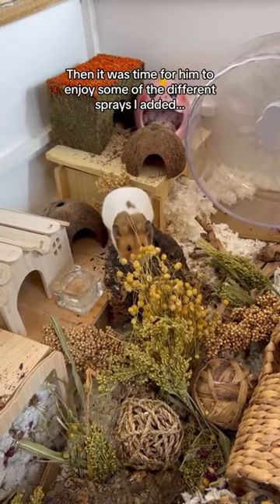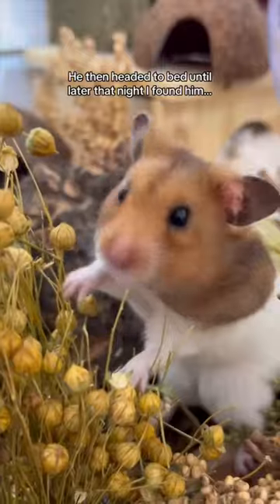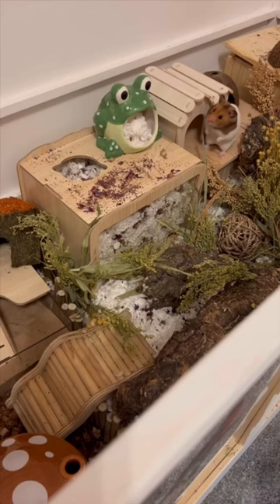Then it was time for him to enjoy some of the different sprays I added. He then headed to bed until later that night I found him.